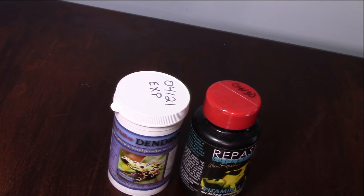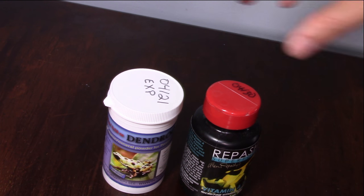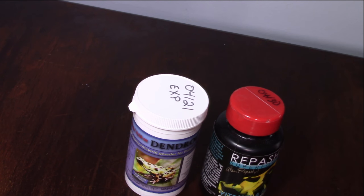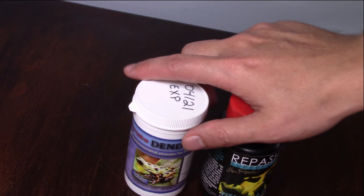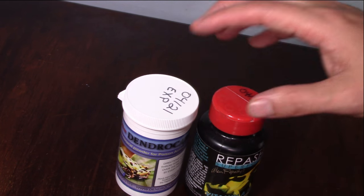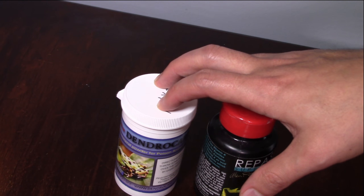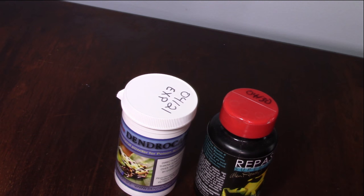I've been using DendroCare for a couple of years now after switching from Repashi, and my frogs are livelier and move around a lot. The second tip to extend your vitamins' life expectancy is to put them in the fridge. Cooler temperatures help prevent the vitamins and minerals from breaking down faster. At room temperature or warmer, they lose effectiveness and basically just become powder that adds nothing to your frog's health.